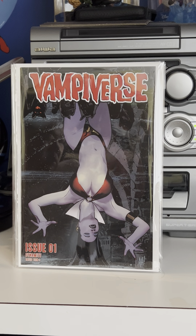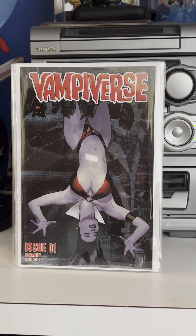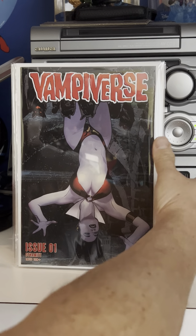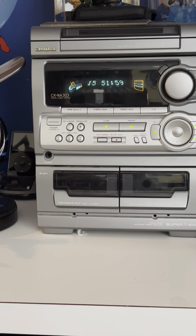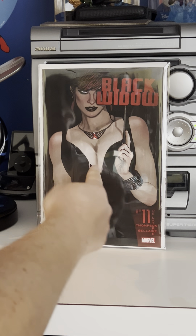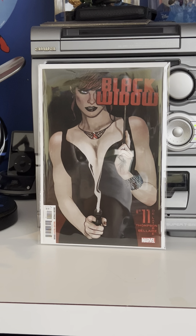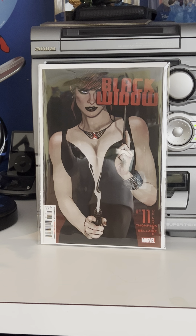This is number 12. Number 11 is probably one of his best ones. The wedding gown one is also kind of cool — that's number 12 — and then number 10. He actually had three covers come out that month. The third one was a Vampirverse issue number one with Vampirella upside down, which was kind of a cool cover.